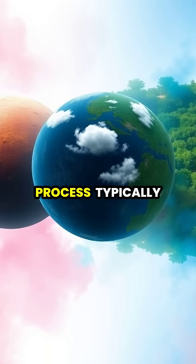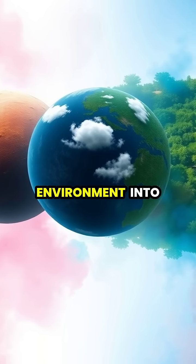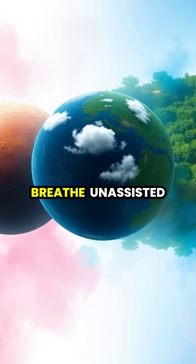The terraforming process typically takes decades, gradually transforming a hostile environment into one where plants can grow, water can exist as liquid, and eventually humans can breathe unassisted.